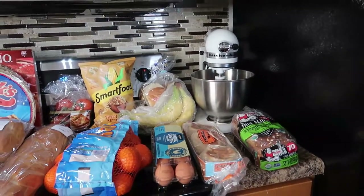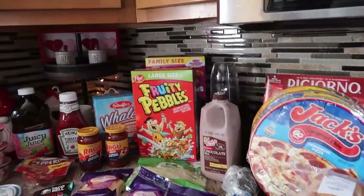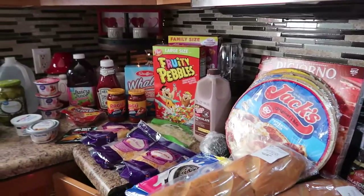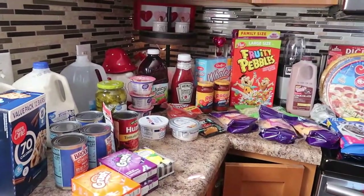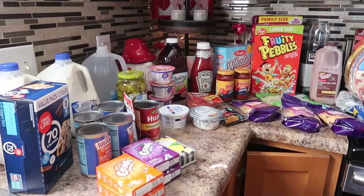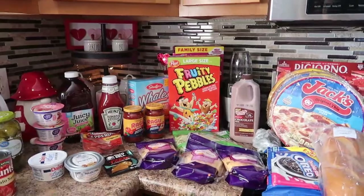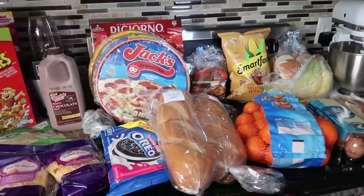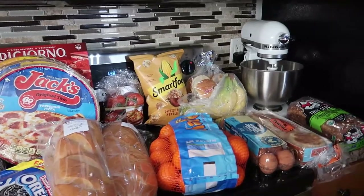I'll be going to Costco soon, so if you want to see that shop with me and haul, stay tuned and subscribe — that would mean a lot to me. This is my new channel. We're not new to YouTube; we have a family vlogging channel, but this is my new shop with me channel. Any support would be so greatly appreciated — hit that thumbs up button, subscribe, share all the things.